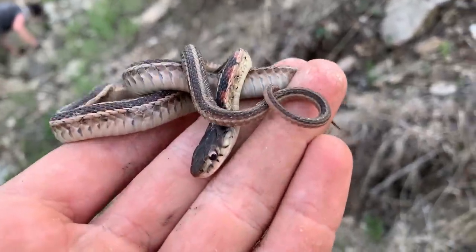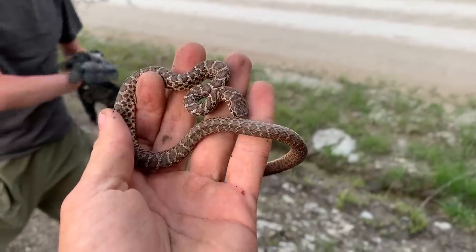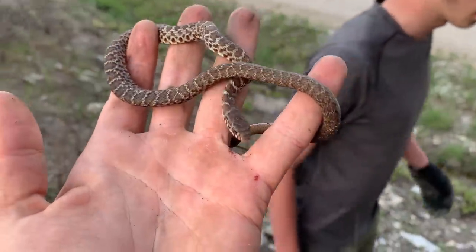Nice little juvenile red-sided garter — not as pretty as the other ones we've seen today. I wonder if it's just coming out of shed — it has no blisters on it. Here's another baby racer.